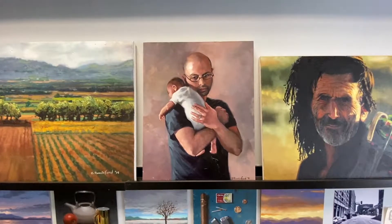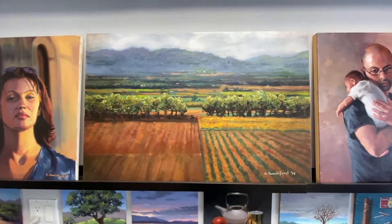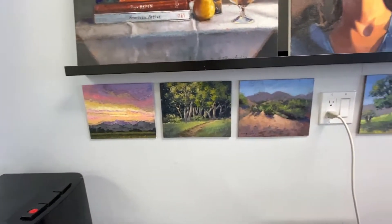This is a painting I made of me and my daughter two days after she was born. This is a landscape painting I made from a picture I took while traveling in Switzerland. Here's a figurative painting that I'm working on, and I also do a ton of little studies.